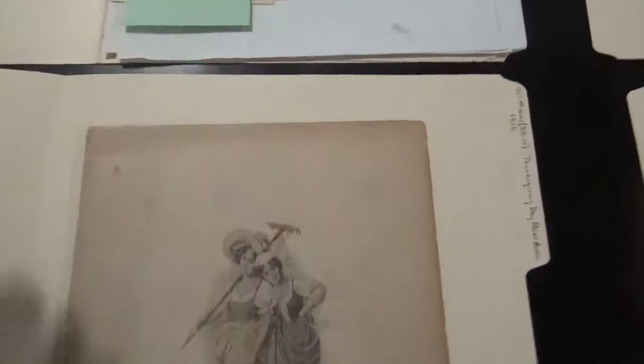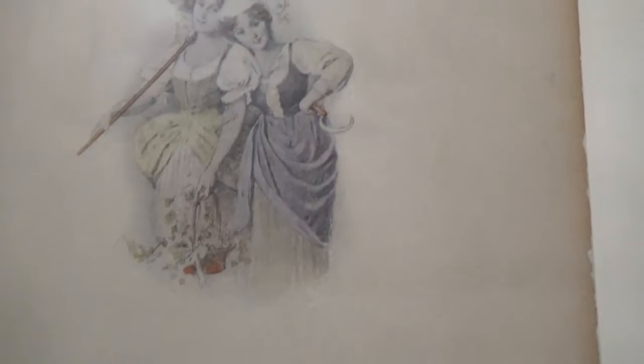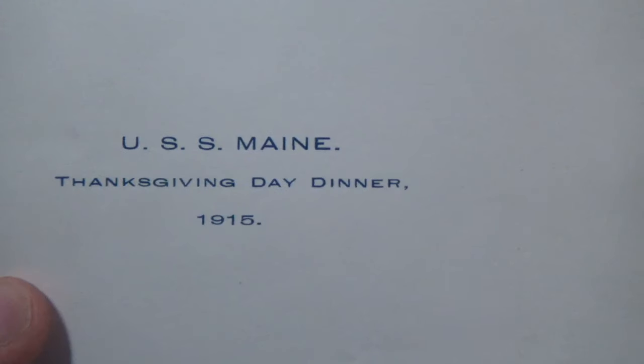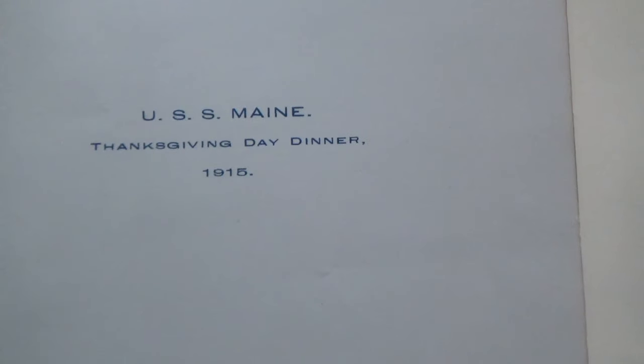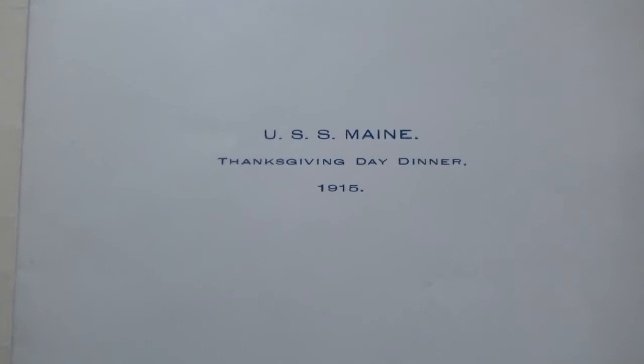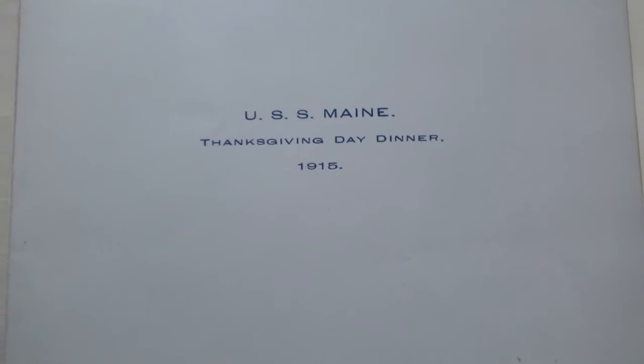First one up — very lovely, bringing in the harvest before the dark times. USS Maine from 1915. Of course, not the USS Maine. This is BB-10, began construction in 1899, and served until 1926.